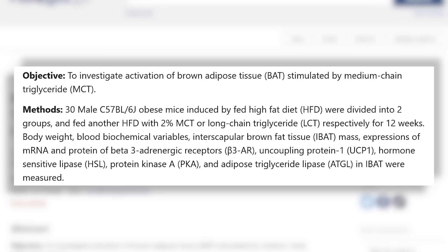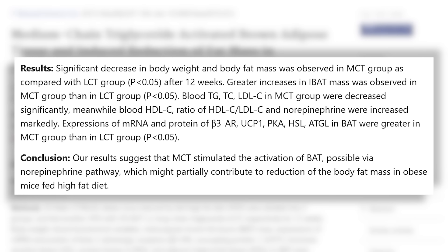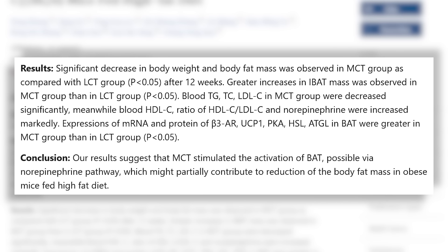MCT oil. There was a study published in the journal Environmental Sciences that found 12 weeks of MCT oil supplementation resulted in greater mass of the intrascapular brown fat deposits — like the middle of your back, where most mammals store brown fat. When you increase the mass there, you're going to be burning more calories as heat.